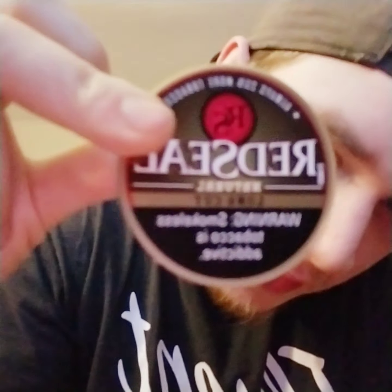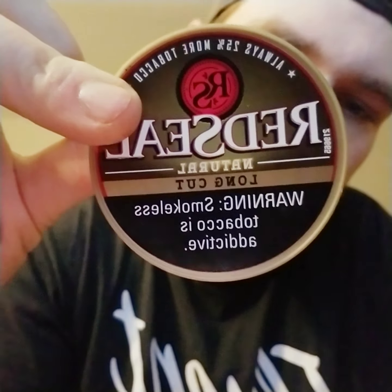As far as this natural goes, for anybody that likes a sweet, distinct taste in a natural, Red Seal would definitely be the way to go. This is the long cut — there is a fine cut too, and the fine cut is distinctively different. It has its own distinct taste compared to the long cut. They're both natural but completely different cuts, completely different taste. Same as Copenhagen snuff versus Copenhagen original — both long cut and fine cut but very different tastes.